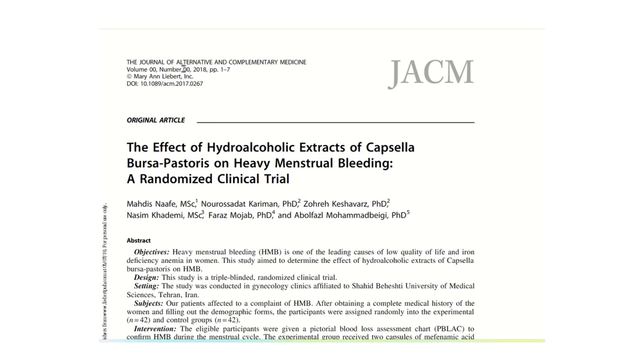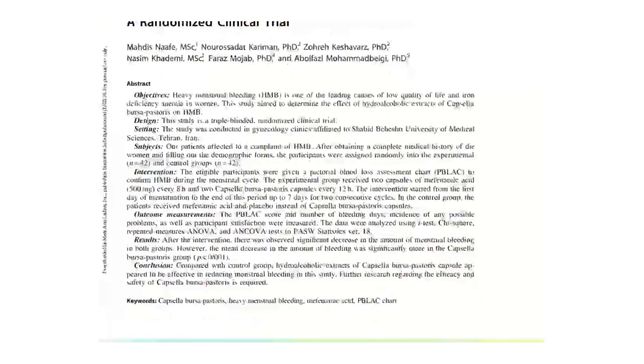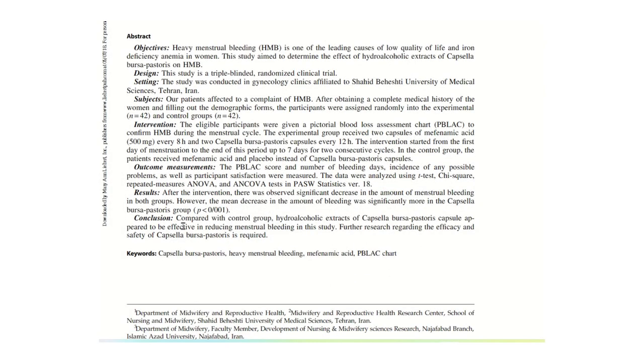This study is from the Journal of Alternative and Complementary Medicine, from 2018. It's called The Effects of Hydroalcoholic Extracts of Capsella Bursa Pastoris on Heavy Menstrual Bleeding, a Randomized Clinical Trial. Looking at the conclusion, the hydroalcoholic extracts — that's water and alcohol extracts of Capsella Bursa Pastoris, which is Shepherd's Purse — used in a capsule appeared to be effective in reducing menstrual bleeding in this study.